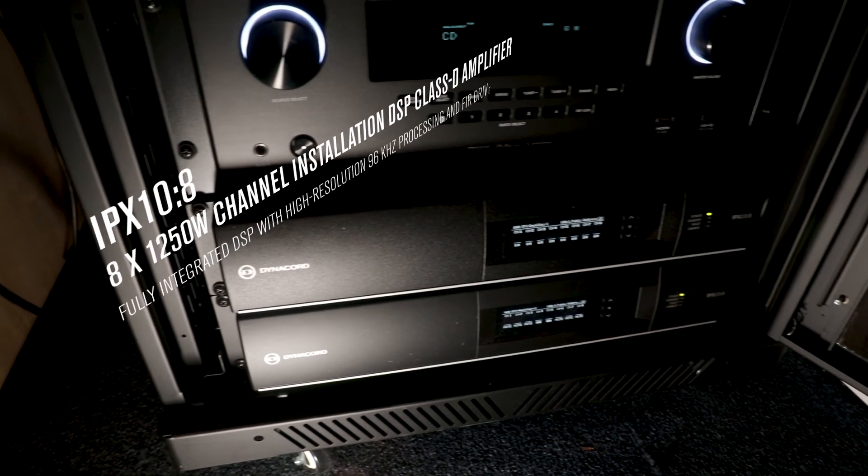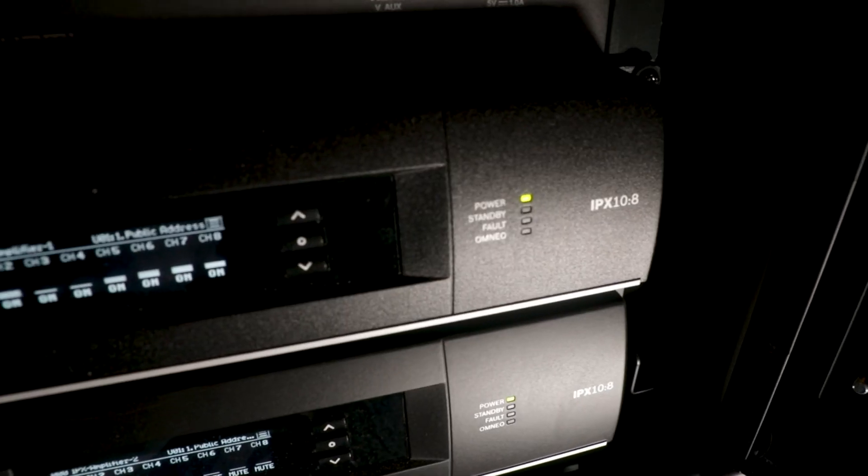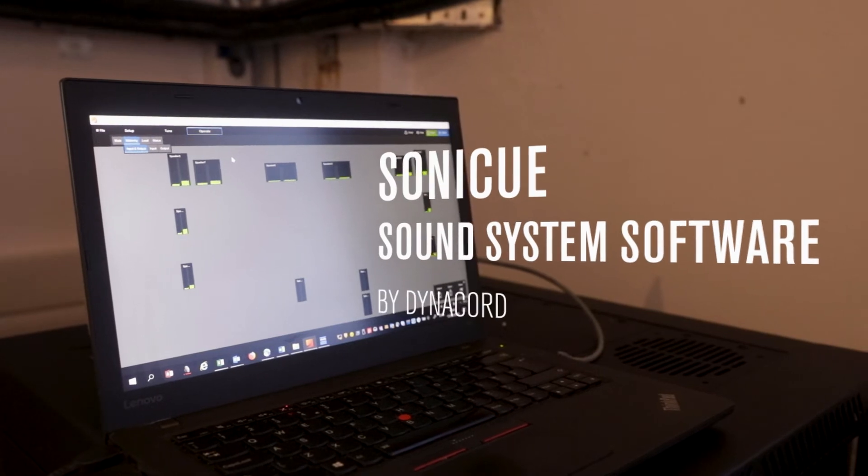The IPX series of amplifiers from Dynacord — the ones we're using here — are an eight-channel amplifier. With the introduction of these amps it's become a lot more simple and streamlined. Coupled with the GPIO selection, presets, DSP, and delay, it means you can use the amplifier as a matrix — you can do all of this inside the amplifiers. That has opened up the possibilities of giving our clients exactly what they need.